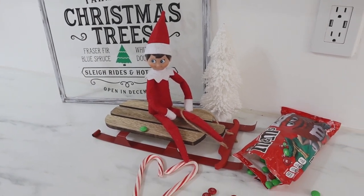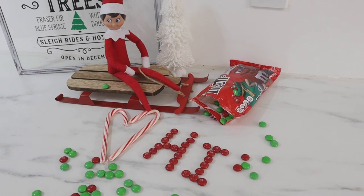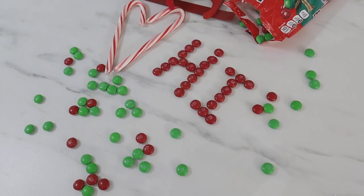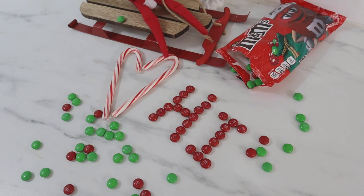I think our favorite days — our family can all agree — are the days that he brings us candy and also leaves us little messages. Here he had written the word 'hi' with some chocolate candies and even left a heart with candy canes.